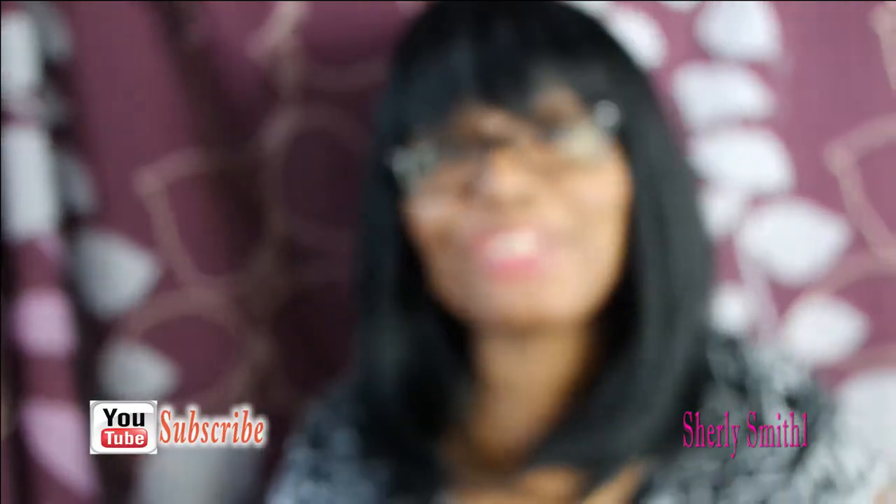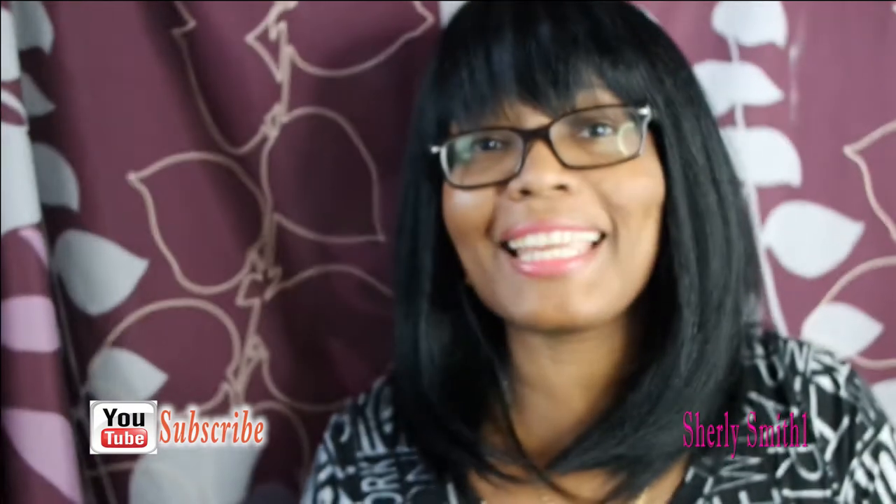Good afternoon YouTube family. It is Shirley coming to you with a Dollar Tree Haul.